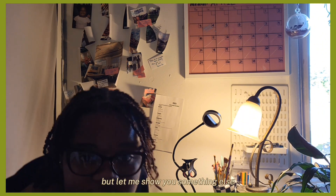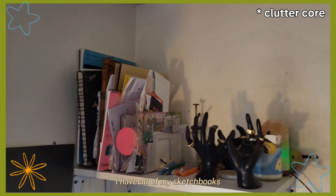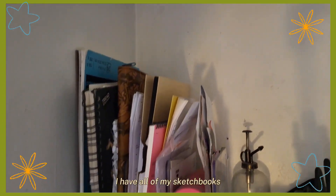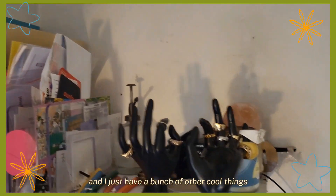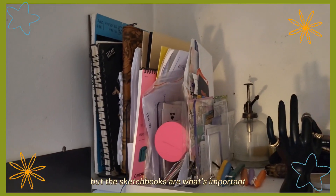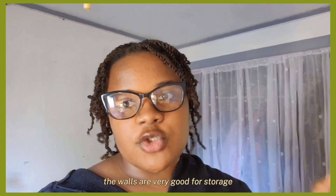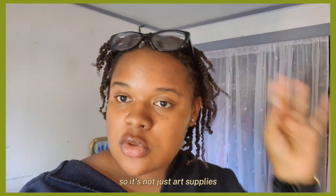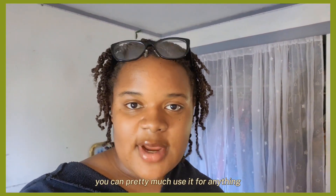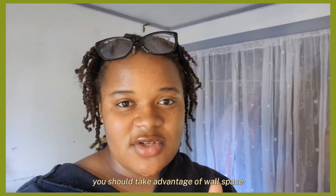I have all of my sketchbooks and a bunch of other cool things, but the sketchbooks are what's important. The walls are very good for storage — as you can see, more wall space being used by books. So it's not just art supplies, you can pretty much use it for anything, but wall space is definitely something you should take advantage of.